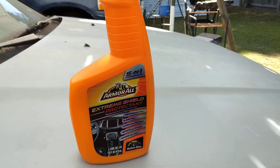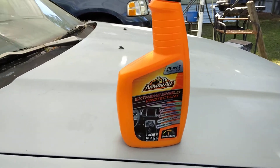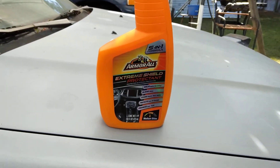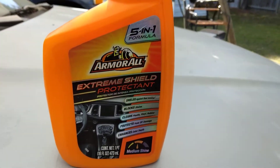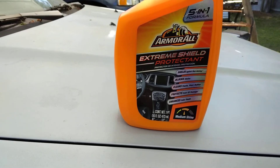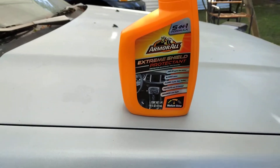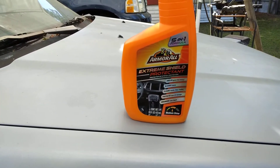Welcome back to the channel y'all. In this video, I'm going to show you guys a product that a lot of people have forgotten about. This is the Armor All Extreme Shield Protector — a 5-in-1 formula. It shields against dust build up, blocks stains, cleans plastic, vinyl, and rubber, protects from UV damage, enhances color, and depth.